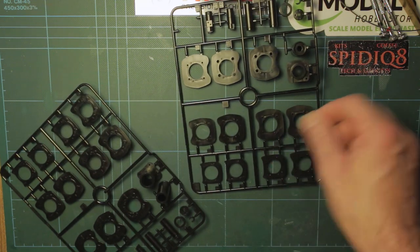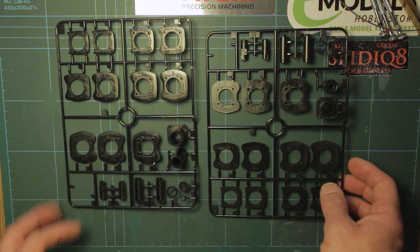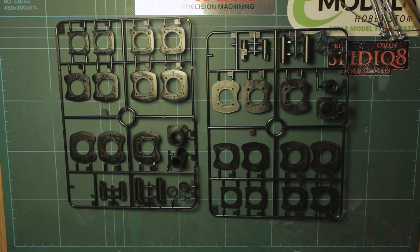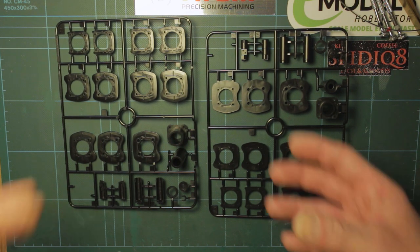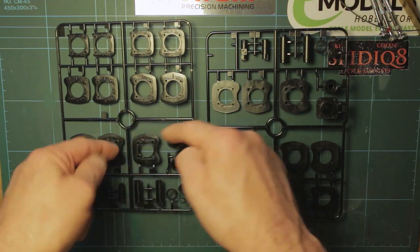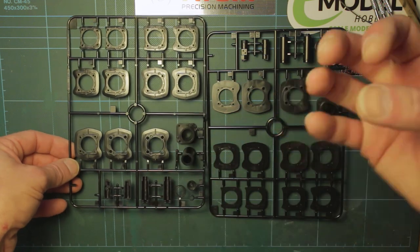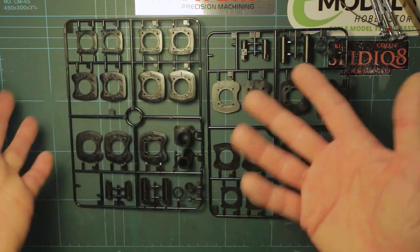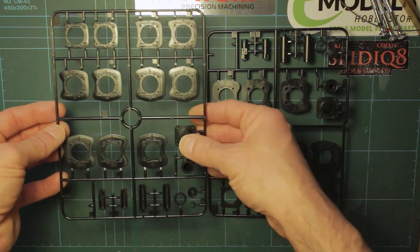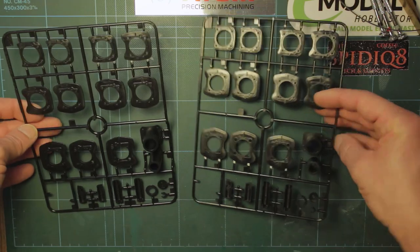These next sprues are two identical-looking ones - obviously the cylinder fins, which are individual fins. Rather than just a big lump that slides on, you've got the cylinder barrel there and then all of the fins which stack up one on top of the other and they all go through the rods just like the real thing. That's a nice little touch. Obviously there are two sets because there are two cylinders.